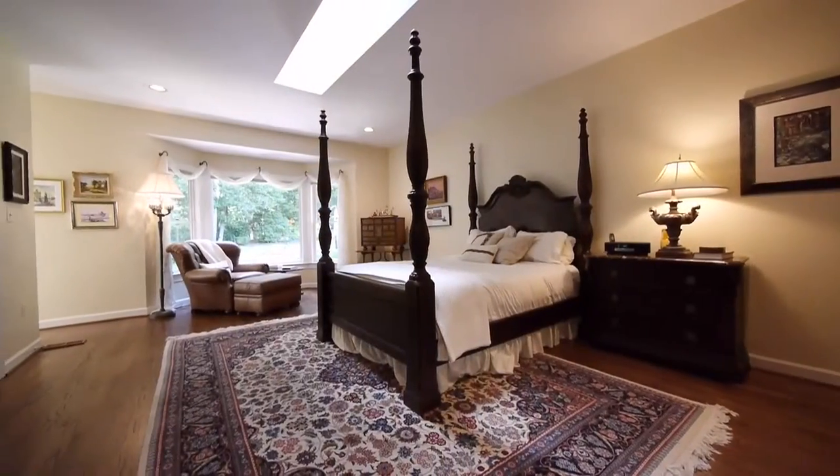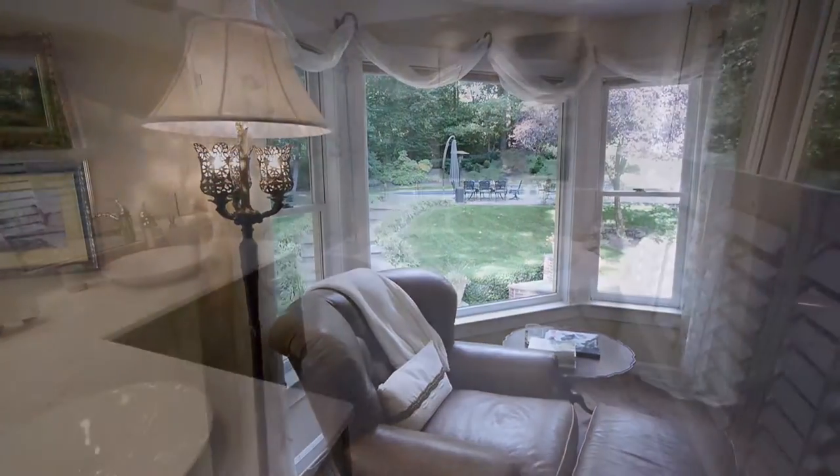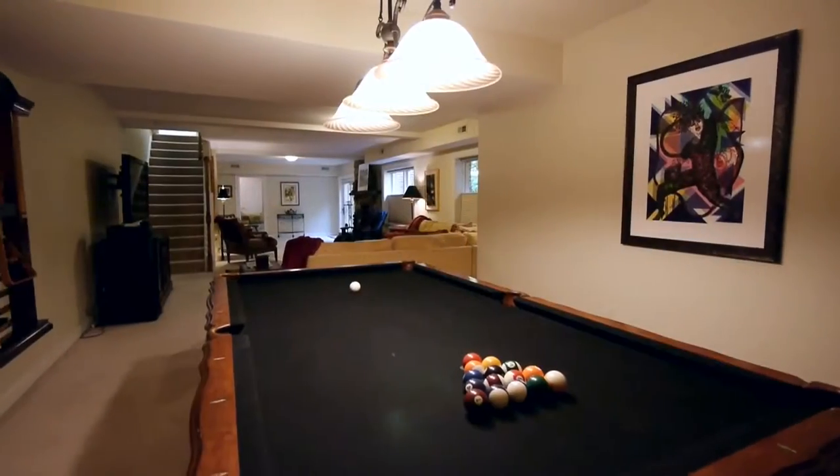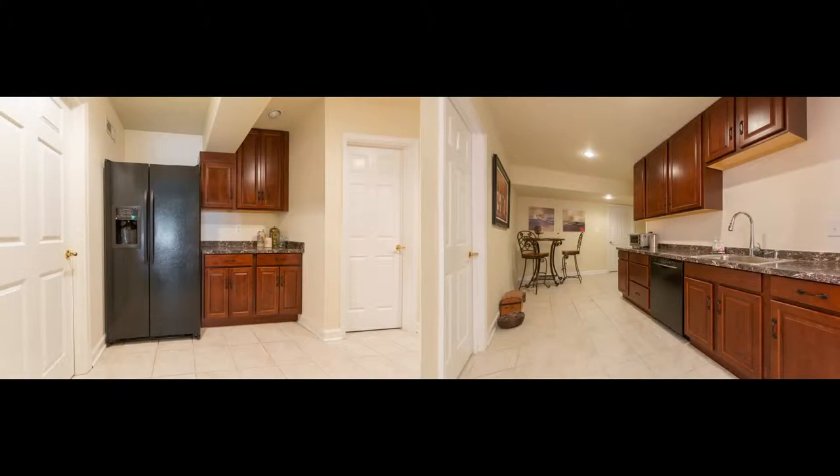This updated two-level residence of more than 5,000 square feet has ample room for the six bedrooms and four-and-a-half baths. A separate in-law suite could easily be created, especially as there is a large kitchenette in place.